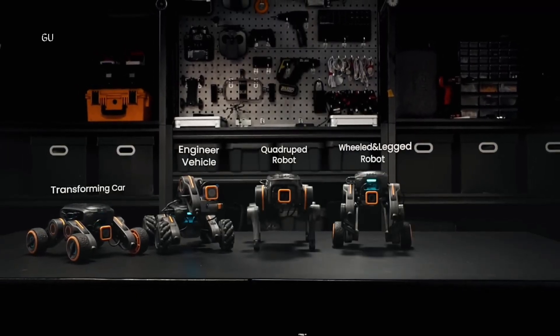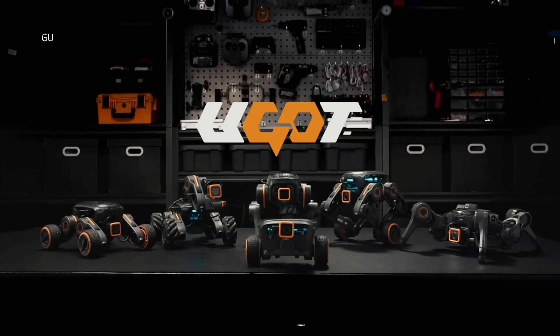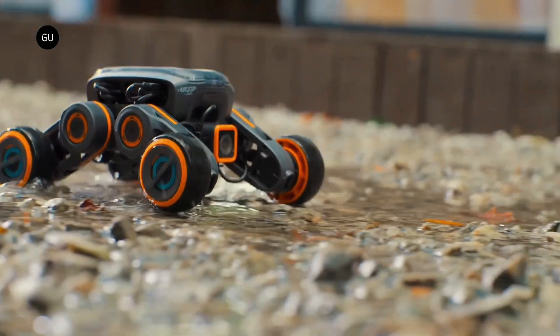The $549 full kit allows you to build all seven robots, while $369 gets you a simpler two-robot kit. The planned retail prices are $899 and $599 respectively.